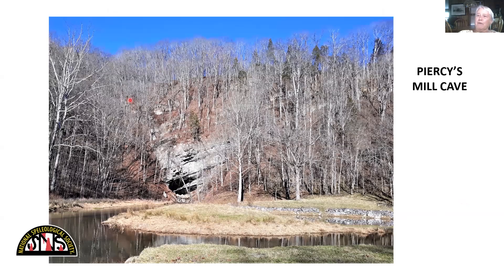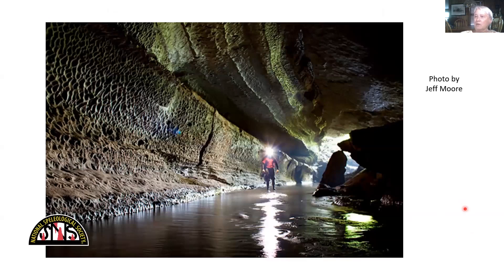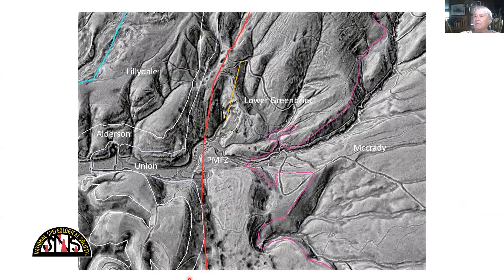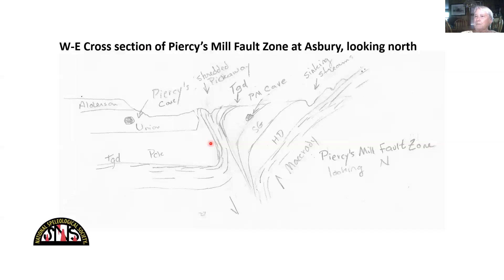Pierce's Mill Cave lies on this big fault zone. Looking out of the entrance, on the map of Pierce's Mill there is a roughly straight section that does line up nicely with the Pierce's Mill Fault Zone. That yellow line is my version of Pierce's Mill Cave, and the red zone is the Pierce's Mill Fault Zone — so at least they're parallel. A cross section would show Pierce's Mill Cave in the Patton Limestone and Pierce's Cave in the Union, with shredded Pickaway in the Pierce's Mill Fault Zone between them. This fault zone is exposed on Highway 12, by the way, so it's really easy to get a good look at it there. Streams come off from McCrady and sink at the contact with the limestone — one of those is Bash Cave.